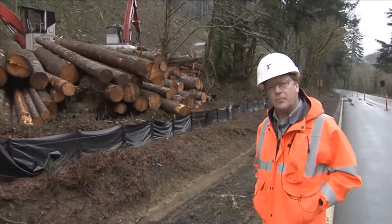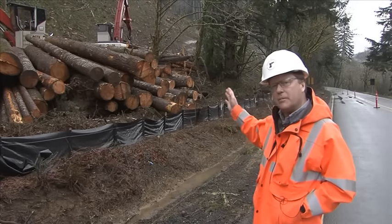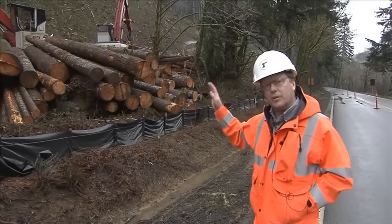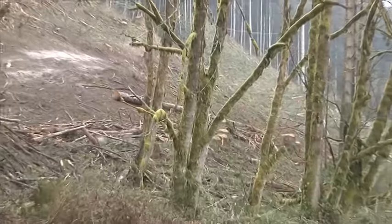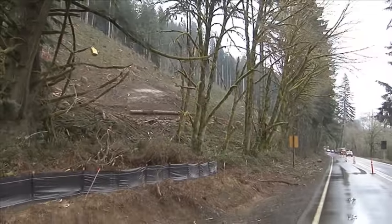We're at the west end curves of the Pioneer Mountain Eddyville project for phase 4. Phase 4 will primarily be in this area where we'll be laying back this hillside and removing 350,000 cubic yards of dirt. Some of that dirt will go over here and another part will go about a mile down the road. This will involve some fairly significant impacts to traffic during the summer of 2016.